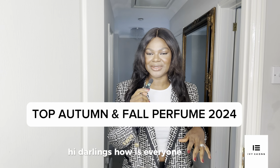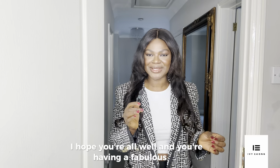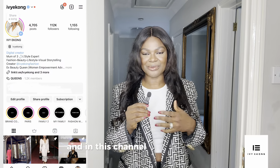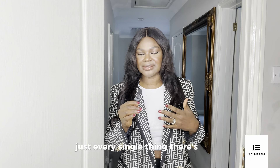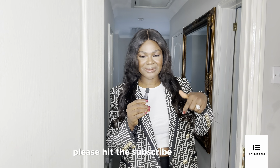Hi darlings, how is everyone doing? I hope you're all well and having a fabulous fall. We're enjoying the weather, though it's a bit cloudy. My name is Ivy Ekong, I am your fabulous mom creator, and in this channel we talk about everything — fashion, beauty, lifestyle, mom inspiration, news happening around the world. There's something for everyone, so if you're not subscribed yet, please hit the subscribe button.